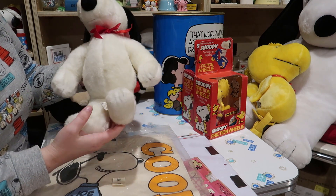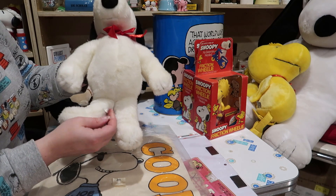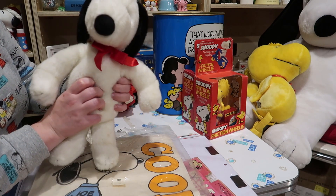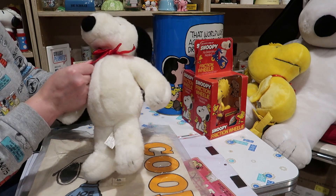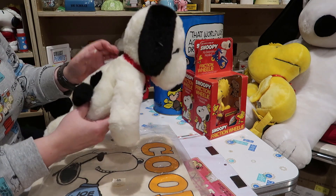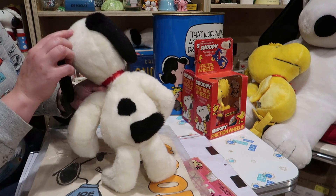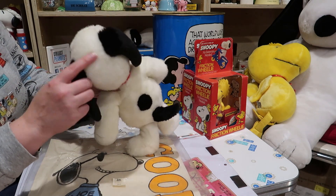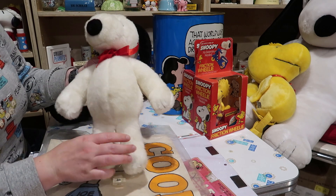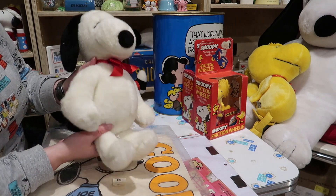Another cheapy but goody. This is a Dakin — D-A-K-I-N — Snoopy, and this is probably also the 1990s. I picked him up real cheap. He's in beautiful condition, he's really soft. Got a little bit of a spot there — I think that'll clean up. But other than that he's just a great little plush for not a lot of money.